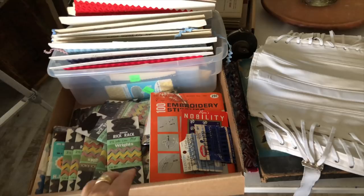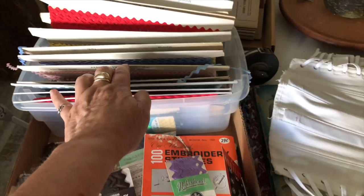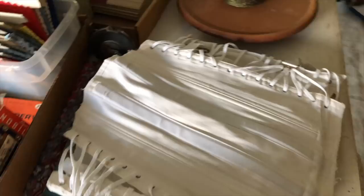One of the wonderful things that I found was some sewing stuff and rick rack — vintage rick rack. Some of it is still in the original packaging and then I found some on these big cards. It is wonderful — beautiful, different sizes, different colors, and lovely.